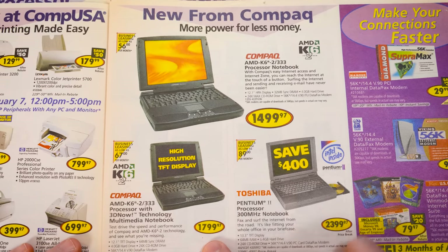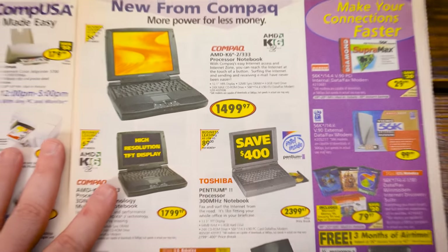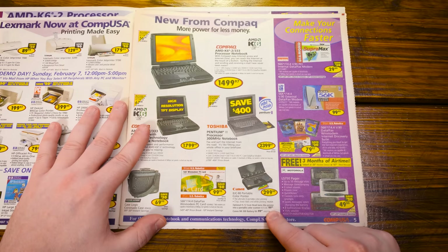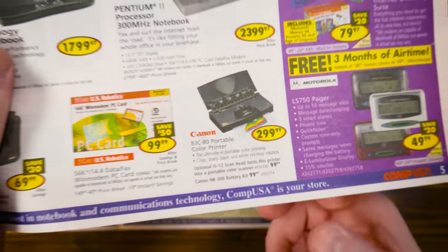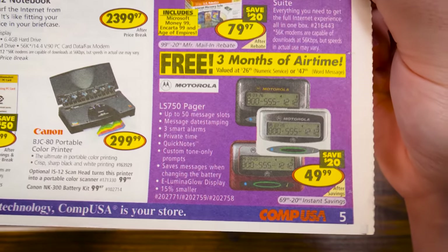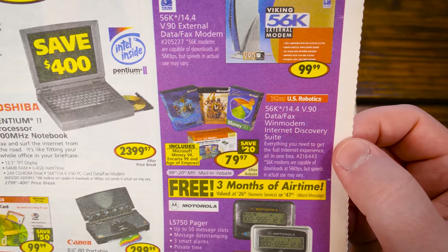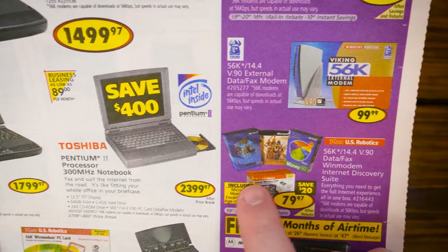TFT — that's what you want. The mid-range is still $1,800. Got some modems, and this neat little BJC-80 portable color printer — I've always kind of wanted one because it looks so suitable to the late 90s laptops it was meant to go with. Motorola Pagers — heck yeah. And this confusing Internet Discovery Suite: everything you need for the full internet experience, including the modem, Microsoft Money, Encarta, and Age of Empires. Nothing says the full internet experience like Age of Empires and Microsoft Money.